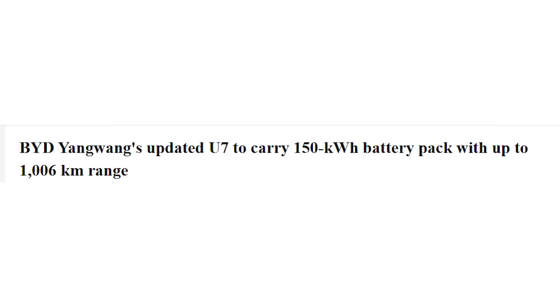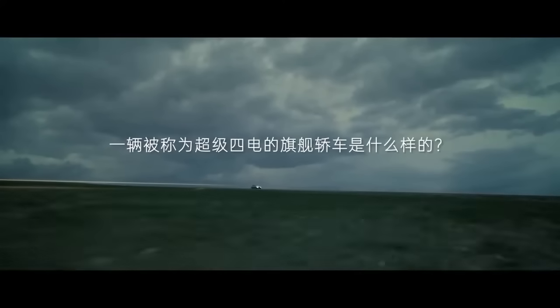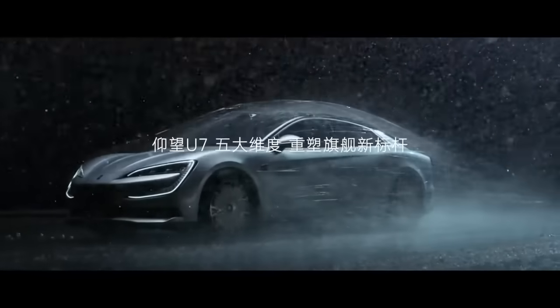I want to talk about a new electric sedan from BYD. I'm a big fan of BYD sedans — they're generally brilliant. This one has just been revealed with a 150kWh battery. On the surface it looks quite straightforward, just a slightly different looking BYD Seal with a massive battery. But once you look at the numbers properly, it's actually quite strange — but in a good way, I think.